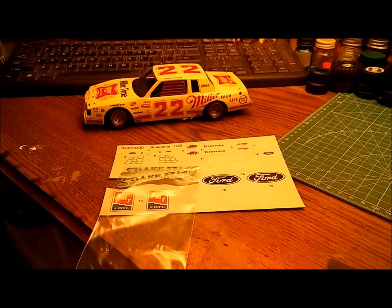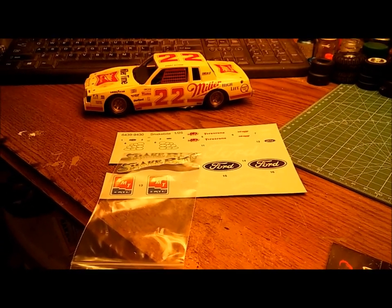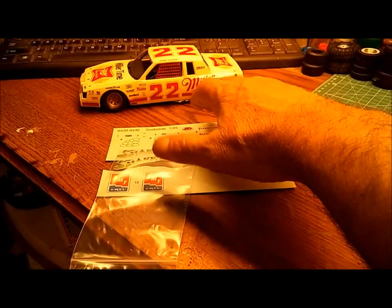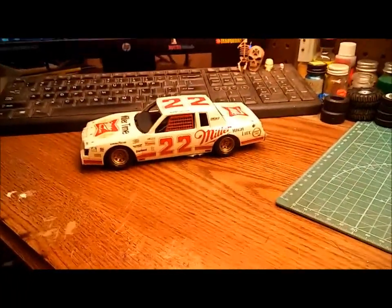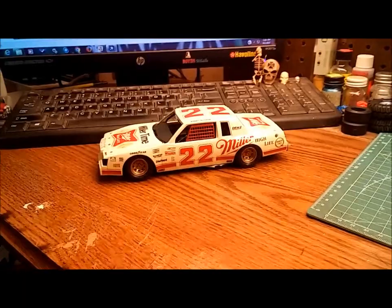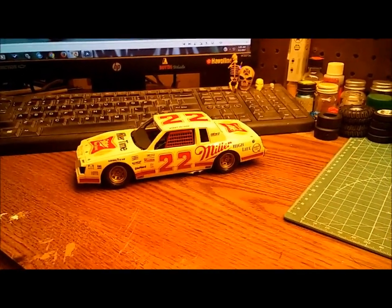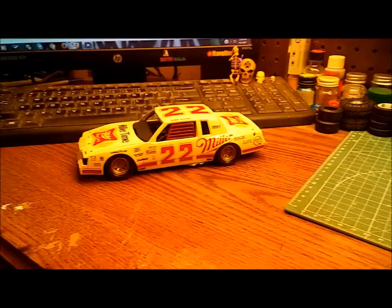That's kind of my appreciation gift for helping get me out there on YouTube. I've noticed my subscriptions are picking up, and I appreciate it — it's pretty cool. That's just my way of showing thanks. That's what the modeling community is all about — helping one another out. I'm not about selling my kits or trying to make a profit. If I've got it and you need it and it's just collecting dust here, I'll help you out in any way, shape, or form I can.